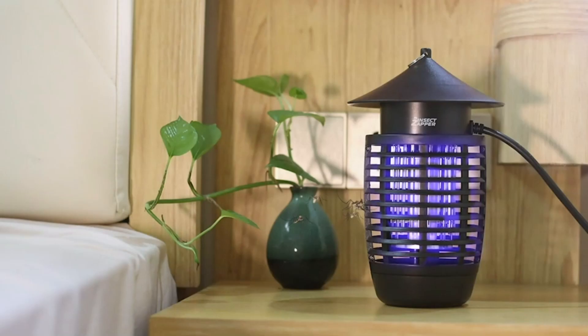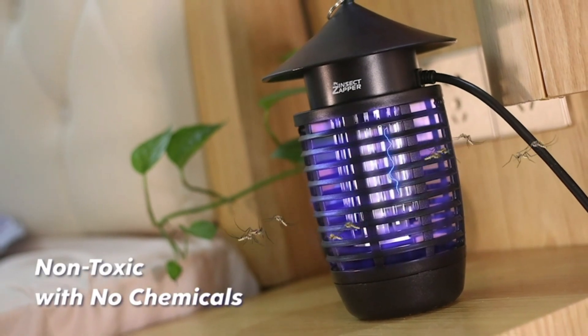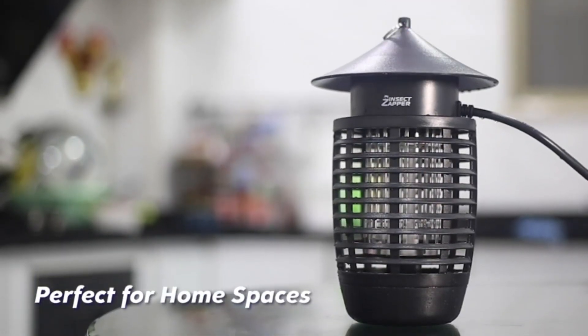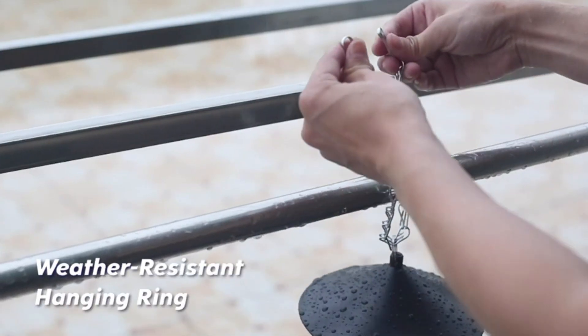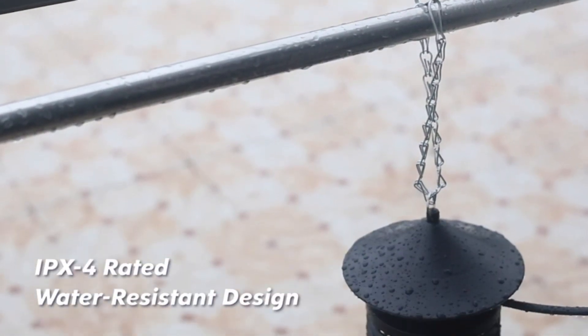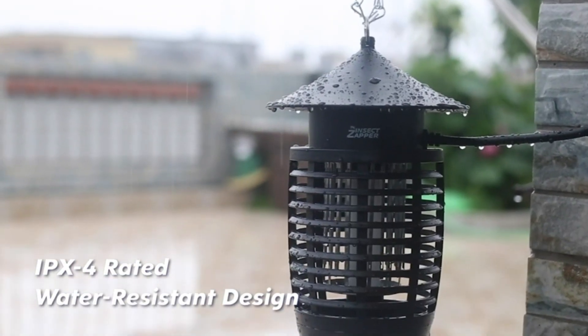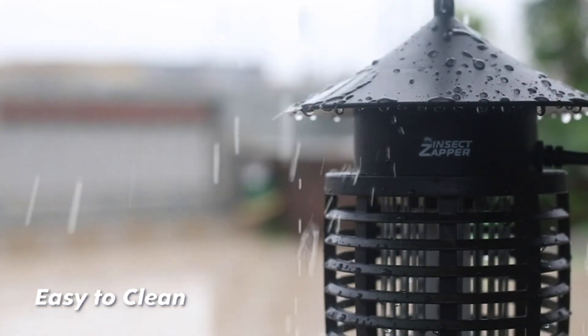This quiet, weatherproof bug zapper will keep your living spaces free from biting insects and is safe for kids, pets, and the whole family. It features a UVA bug light with a 5-foot cord, a galvanized steel insect zapper grid, and an insect trap. The bug zapper measures 6D x 10H and is easy to clean with a removable bottom mosquito trap tray.